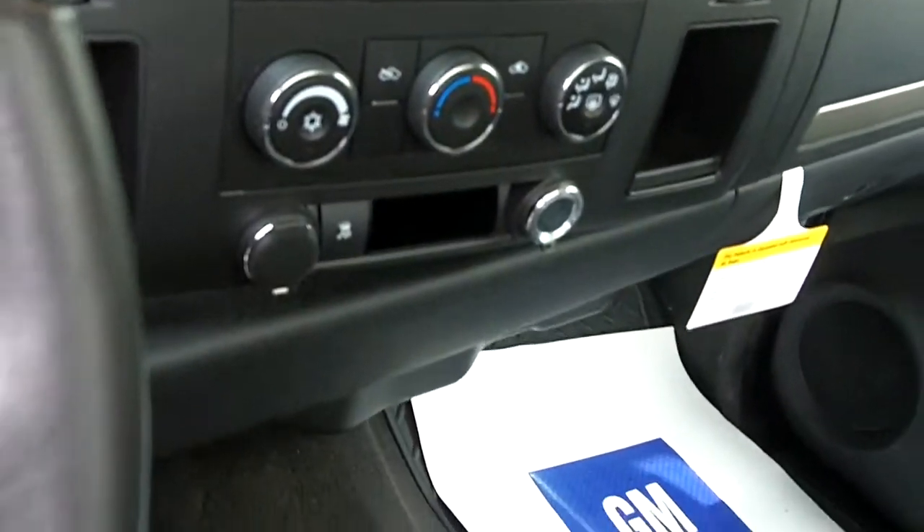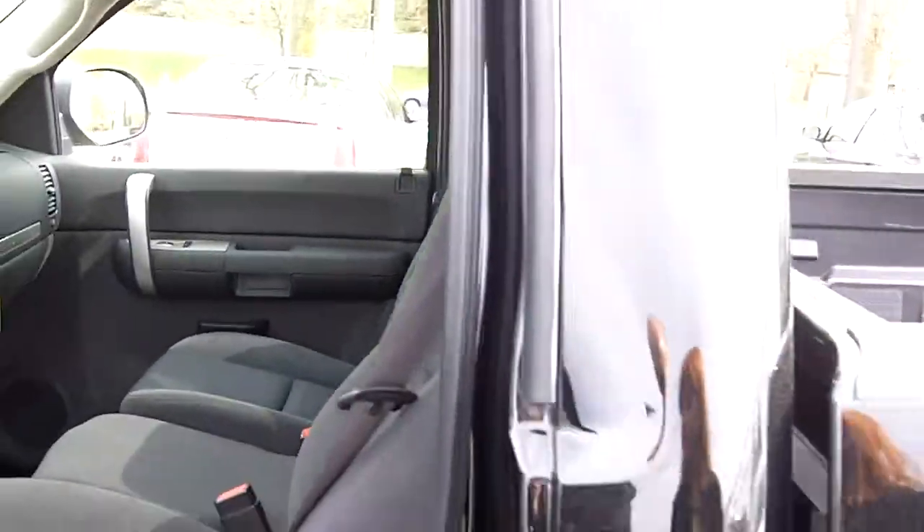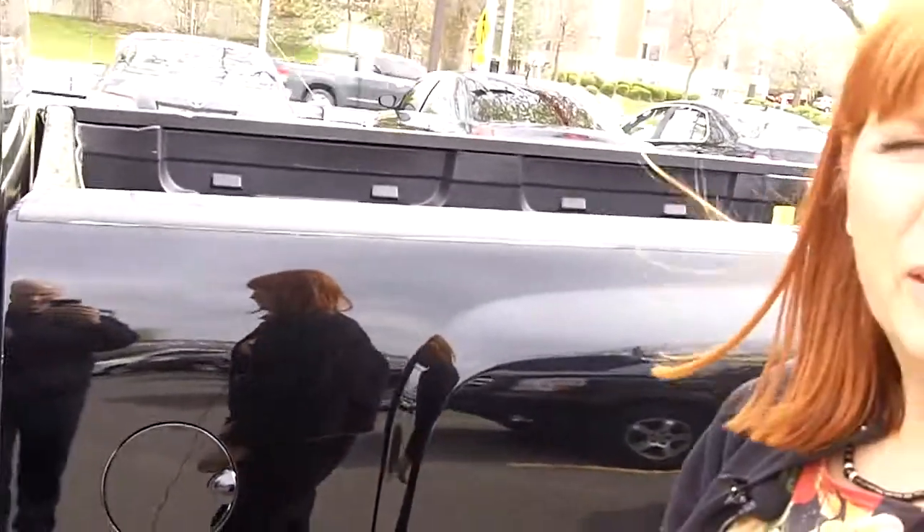Really, really nice equipment in that vehicle. Clean truck. There's not too many regular cabs out there, but that's really a good one.